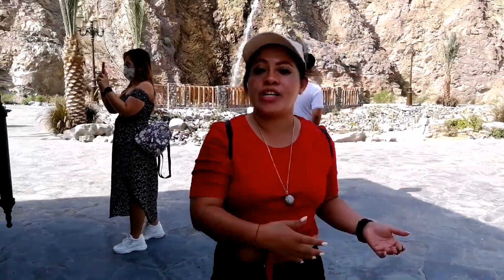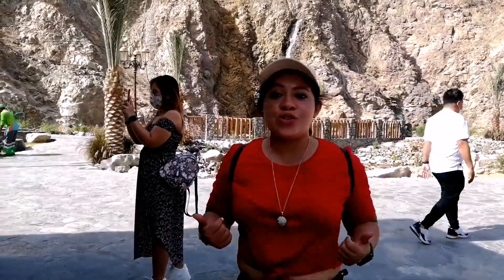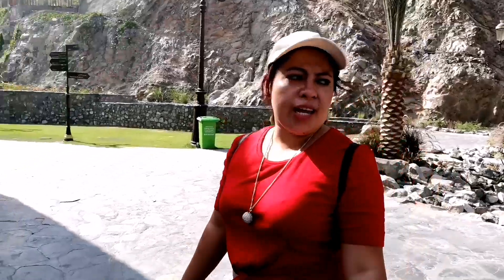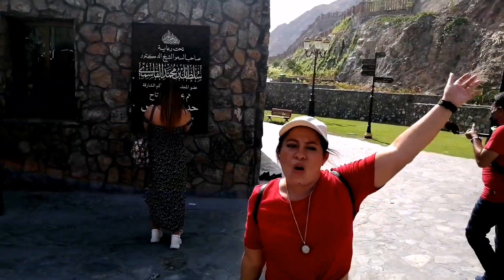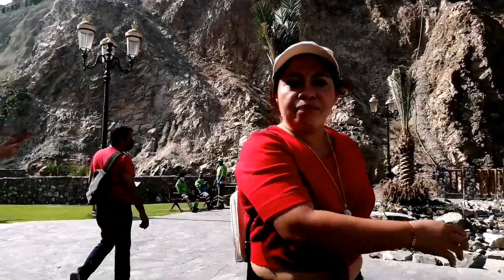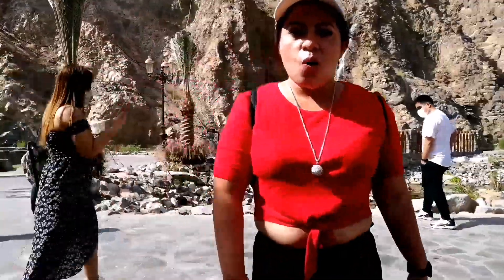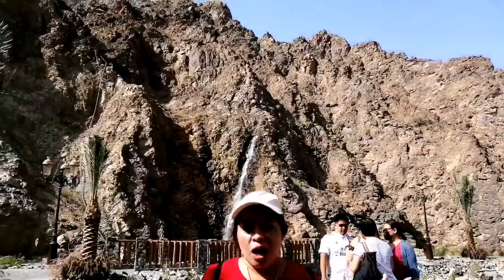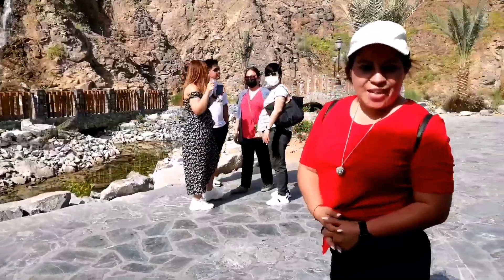Basically, if you are a nature lover, then you will surely love it here because the place is so calm. Today is Saturday so it is not as crowded as Friday, when all people come here because it is mostly for working people. Shees Park in Khor Fakkan is one hour and thirty minutes drive by car if you are coming from Dubai. So let's take a look.